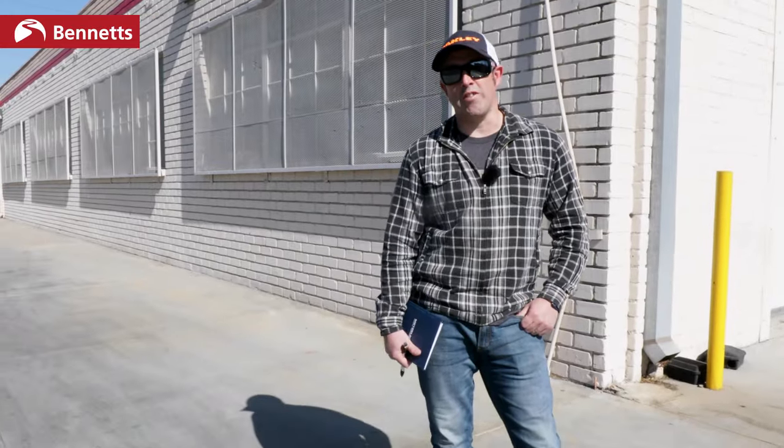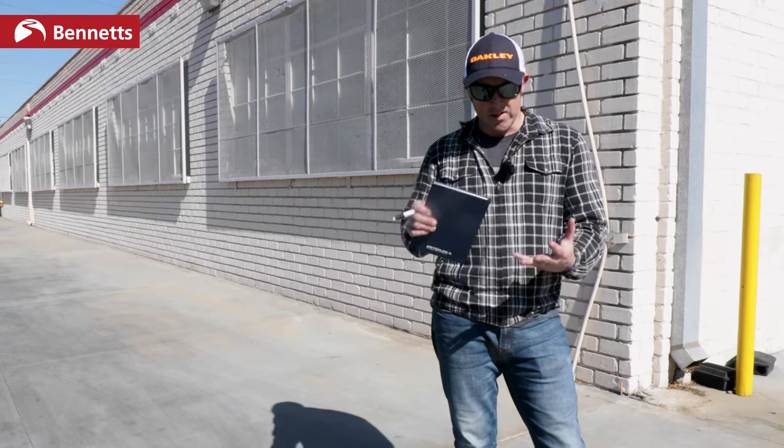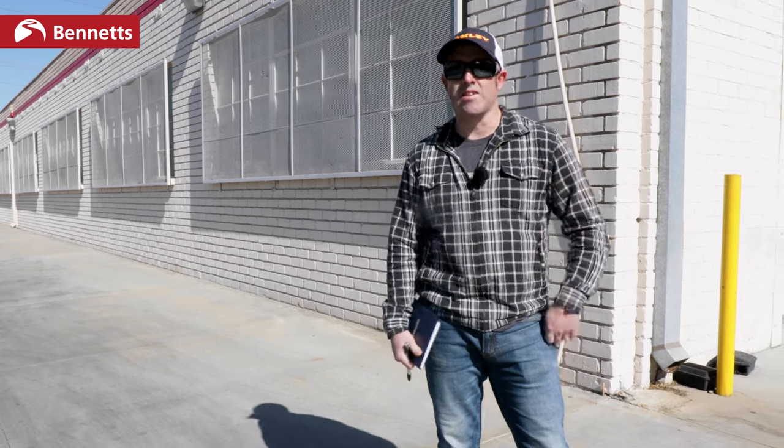So yesterday we got to ride the new Arch motorcycle. Today we've come down to the factory to see how the bikes are built, how they're put together, to see the CNC machining and to see the design process. Let's go inside and have a good look.